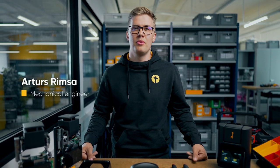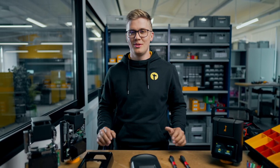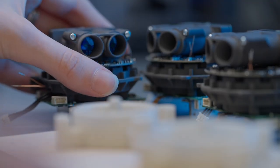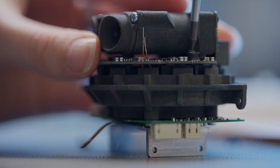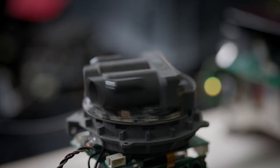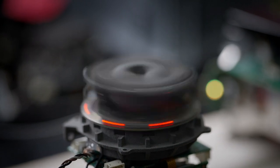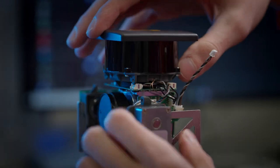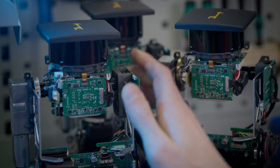Hello everyone, Arthurs here, joining from one of our manufacturing areas in Riga where everyone is busy with the new generation cameras. The most important technical features of our new gen camera are the in-house designed LiDAR and the camera module. Compared to the Gen3 LiDAR, the new LiDAR has two times higher point measurement rate and the maximum range is increased up to 50 meters, or approximately 160 feet.